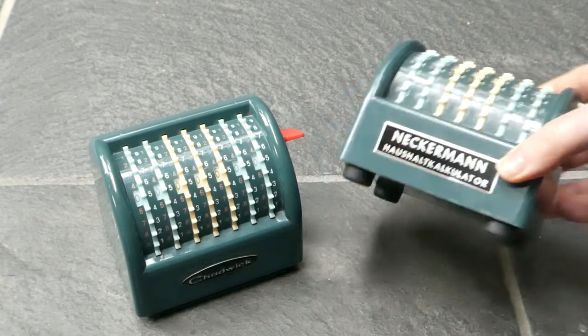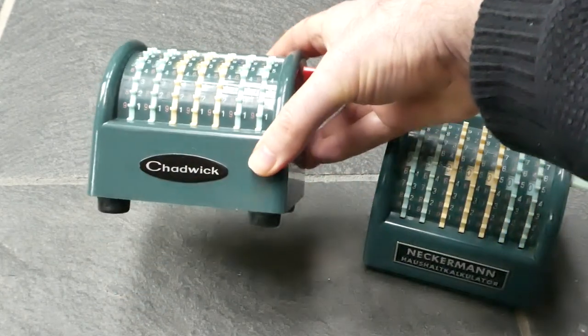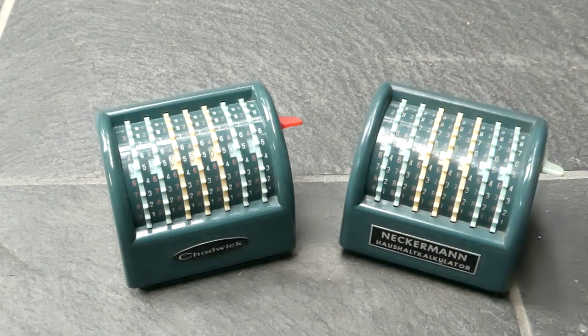So that was the Nekamun Haushalt Calculator and the Chadwick Mini Calculator. Thank you for watching.